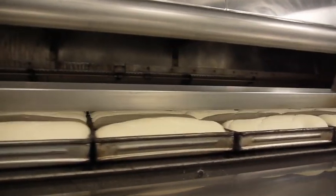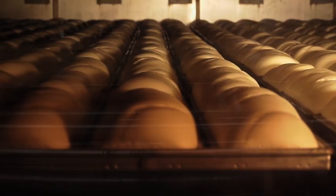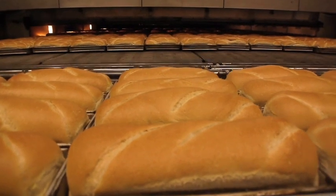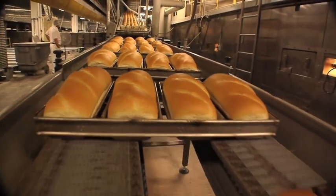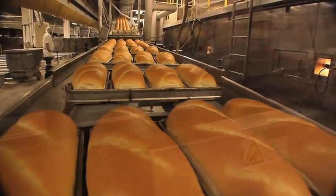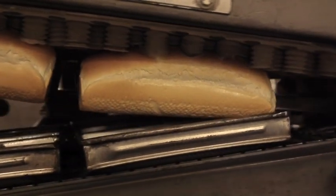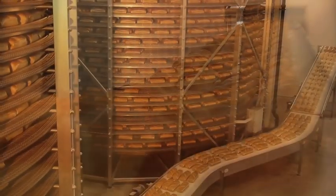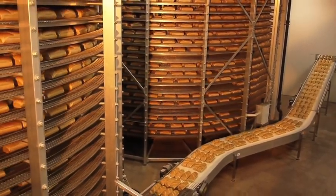At precisely the right moment, our products move through perfectly regulated and uniform ovens where the transformation from raw material to finished product is carefully monitored. Particular attention is paid to all good manufacturing practices. As our specialty products make their way to the packaging area, they travel along conveyors, some of which stretch over a mile long. The lengthy trip allows the necessary time for proper cooling.